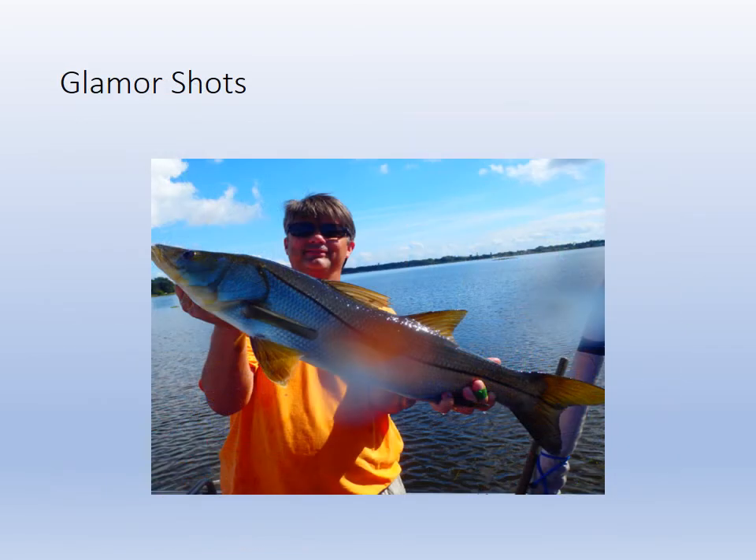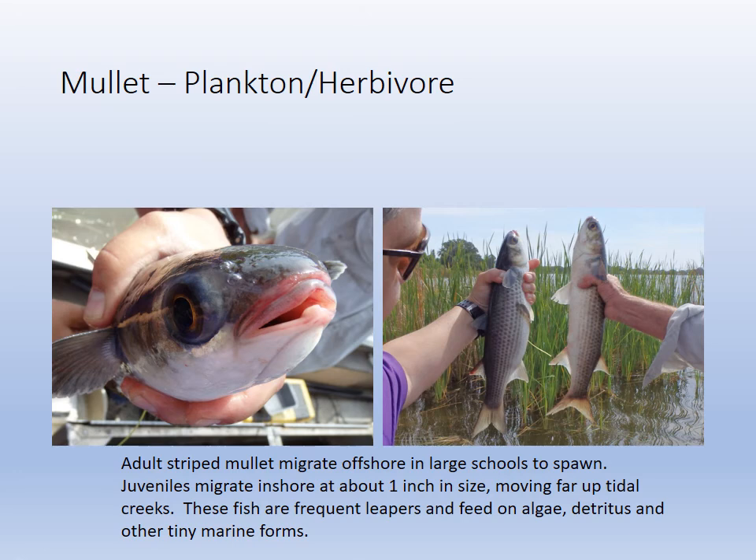There was the granddaddy of them all — the biggest snook that we got in the several years of studying we did. That was a beauty. Mullet are also present; they're herbivores and they eat algae and detritus. That's the mullet — they're little fish that you see jumping all the time. They leap out of the water, the mullet, and they are abundant in Lake Mulgory as well.